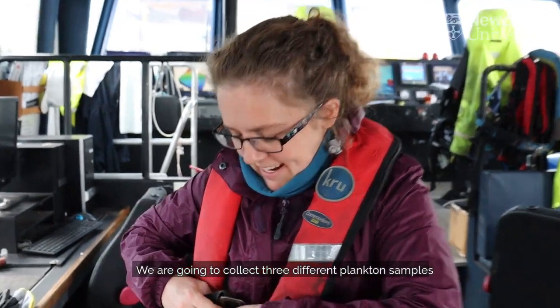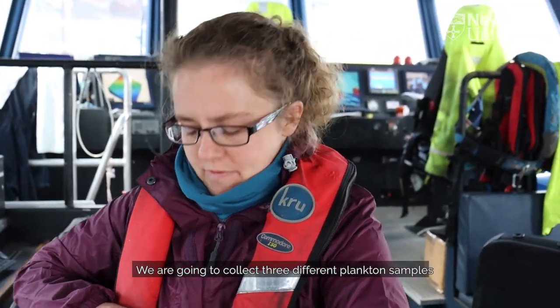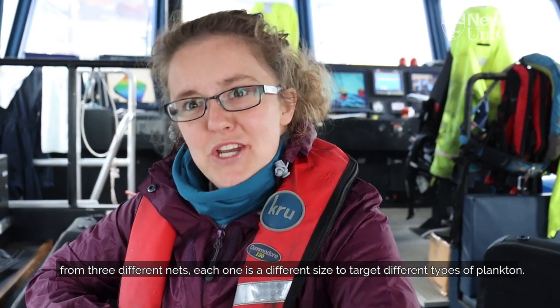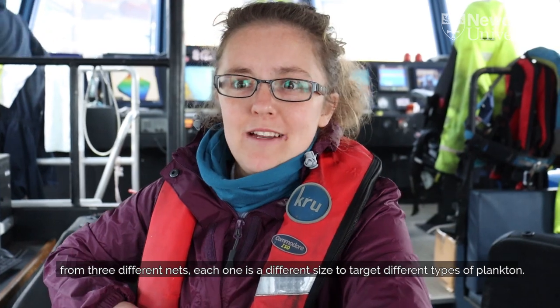We are going to collect three different plankton samples from three different nets. Each one is a different size to target different types of plankton.